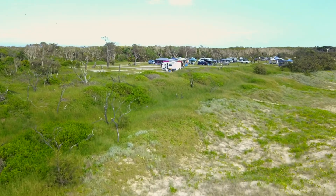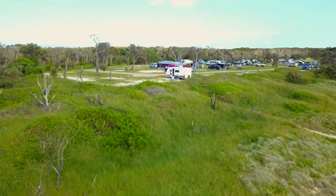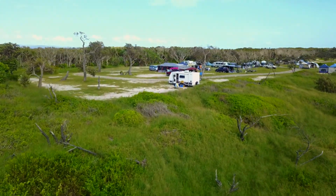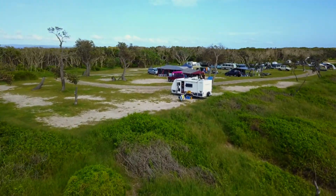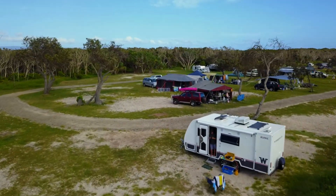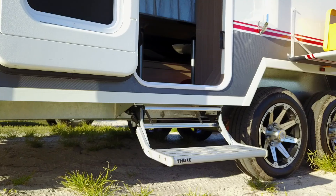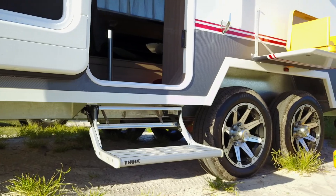It's a van that will easily keep you in power and water for a couple of days at a campsite that doesn't have either of those things. It has a 150 watt solar panel on the roof, a 100 amp hour battery inside, two 9 kilo gas bottles on the front, and can carry 164 litres of water. Pretty good.